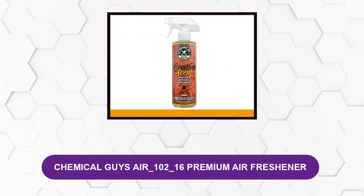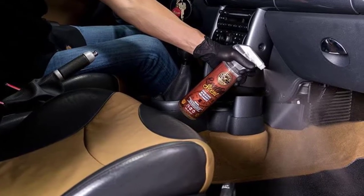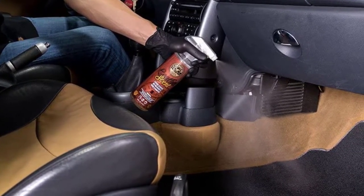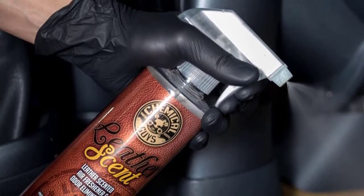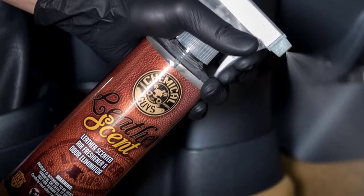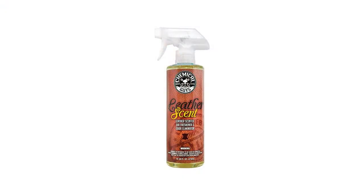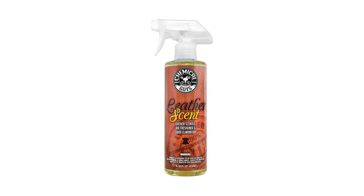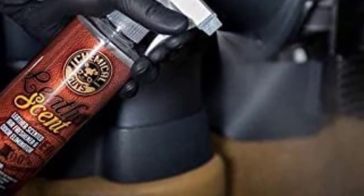At number 5: Chemical Guys AIR_102_16 Premium Air Freshener. If you want to instantly improve the aroma in your car, a car air freshener spray is a good choice. With a few quick spritzes from the leather scent spray formula, you can refresh your vehicle's scent. This spray is an enzymatic formula, meaning it actually breaks down odor-causing molecules to improve the smell of the air. It contributes an essence of leather, which many find to be a great alternative to sweet, floral, or perfume-like scents. While it didn't quite match everyone's expectations of leather, these sprays are segment leaders and a popular choice for a quick scent reset.